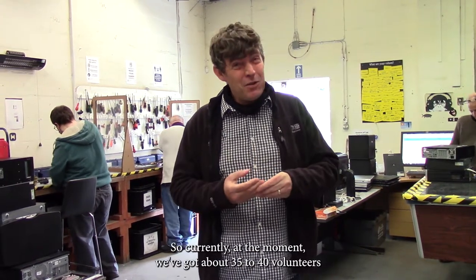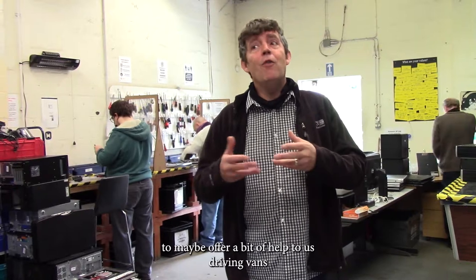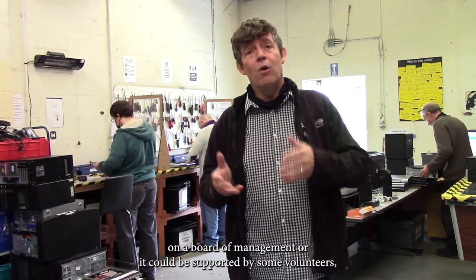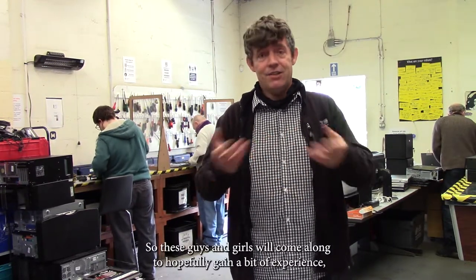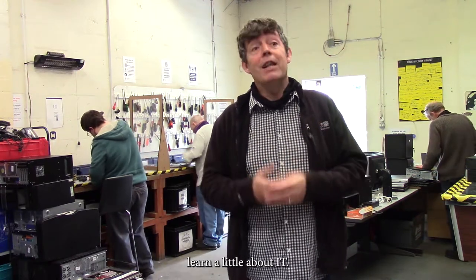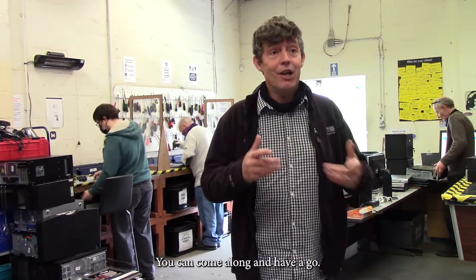Currently we've got about 35-40 volunteers on our books and it's about a 50-50 split between volunteers coming along to offer a bit of help — driving the vans, on our board of management — or supported volunteers where they've either got hidden disabilities or physical disabilities. These guys and girls come along to hopefully gain a bit of experience and learn a little bit about IT. There's no real requirement to know anything about IT — you can come along and have a go.